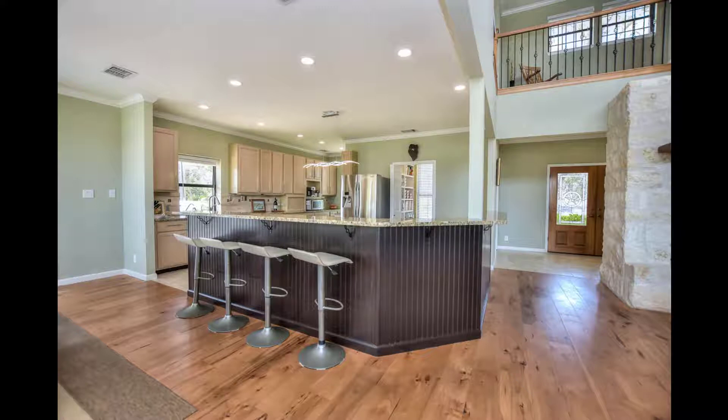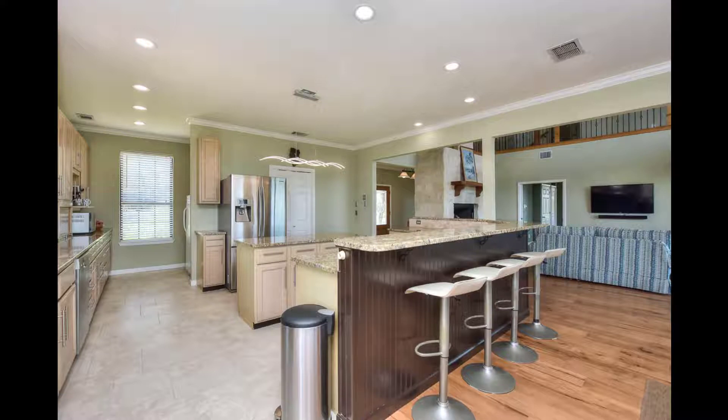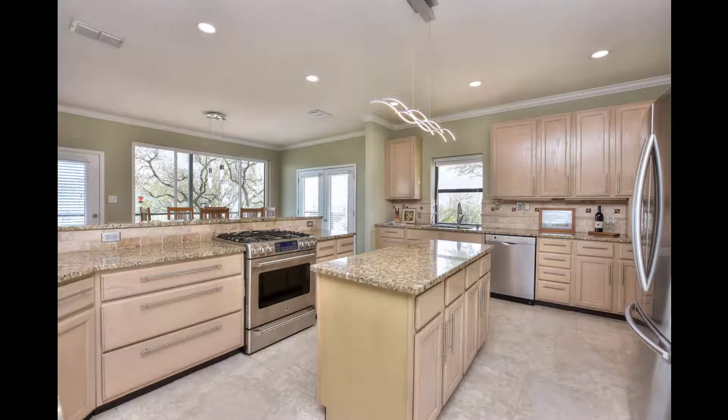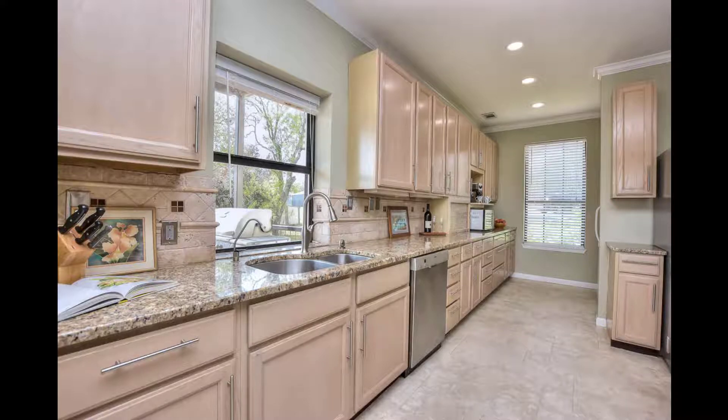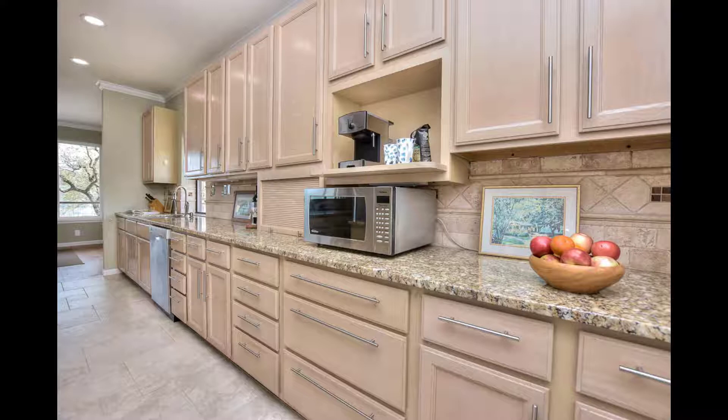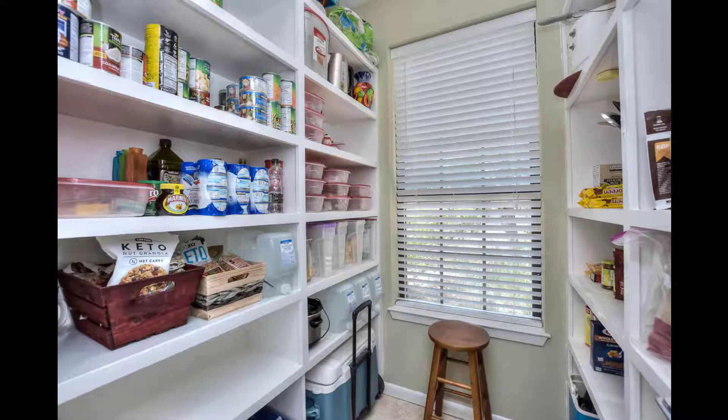As we wander over to the kitchen, we note all of that bar space — you can pull up a stool and hang out with the cook while meals are being prepared. Extensive counter space, tremendous storage space — look at all those drawers. Easy soft-close cabinetry, recessed lighting, high ceilings, and tucked way back near the window is another refrigerator. How would you like to have two refrigerators in your kitchen? Beautiful and tasteful throughout this great kitchen. I don't do this often, but I want to show you this fabulous pantry.